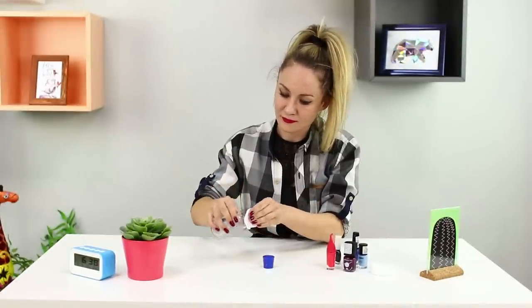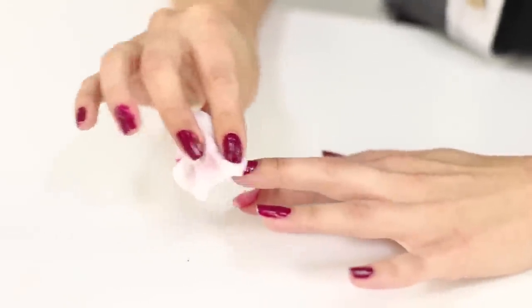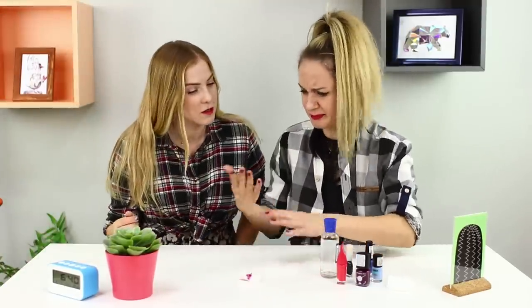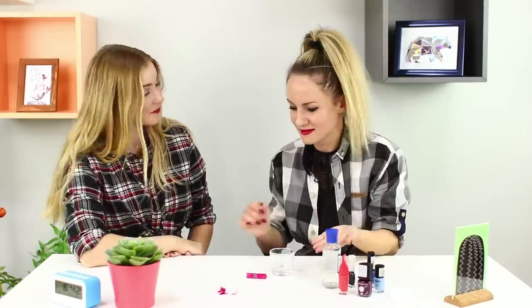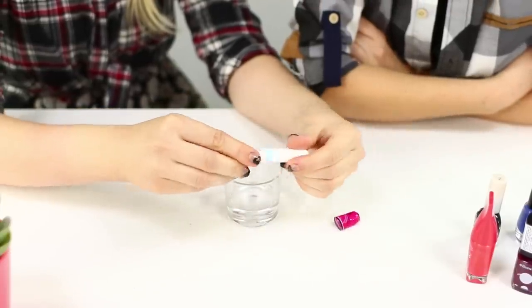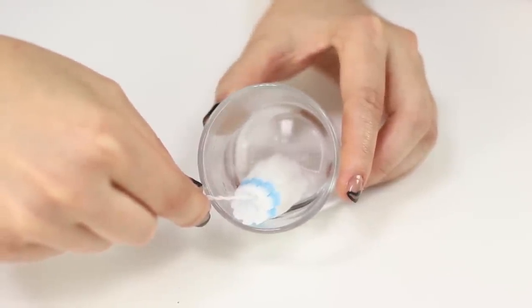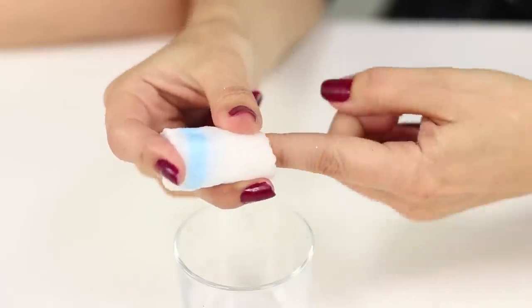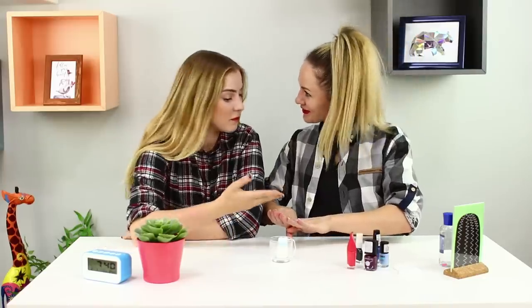We usually erase nail polish with a cotton pad and nail polish remover, but there can be problems with bright shades — you can rub for three days and traces of polish will stay on the nails! Here's a life hack: take a tampon and pour nail polish remover into a glass. Open the tampon and put it in the glass — it absorbs the fluid quickly and increases in size. Place your finger in the tampon and move it around. Your nail will be clean, and the cuticle and skin around the nail will also be perfect! It's so quick and easy!